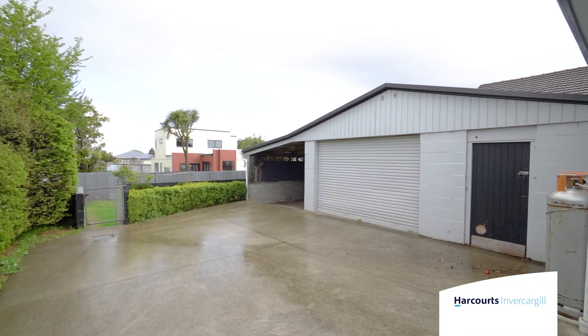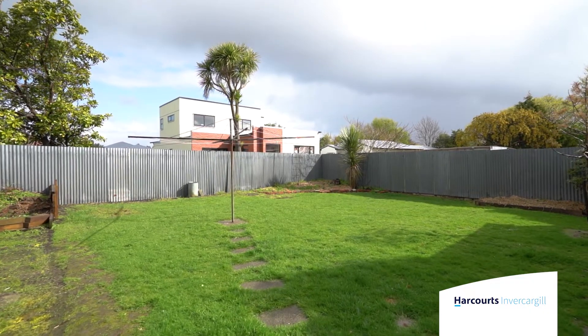If you'd like more information about this property, either contact myself or Ross Malcolm, or look forward to seeing you at the next open home.